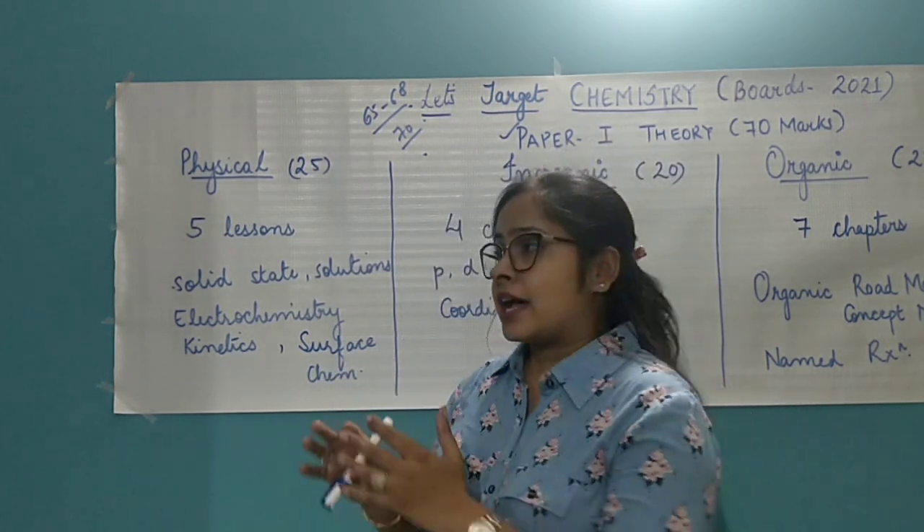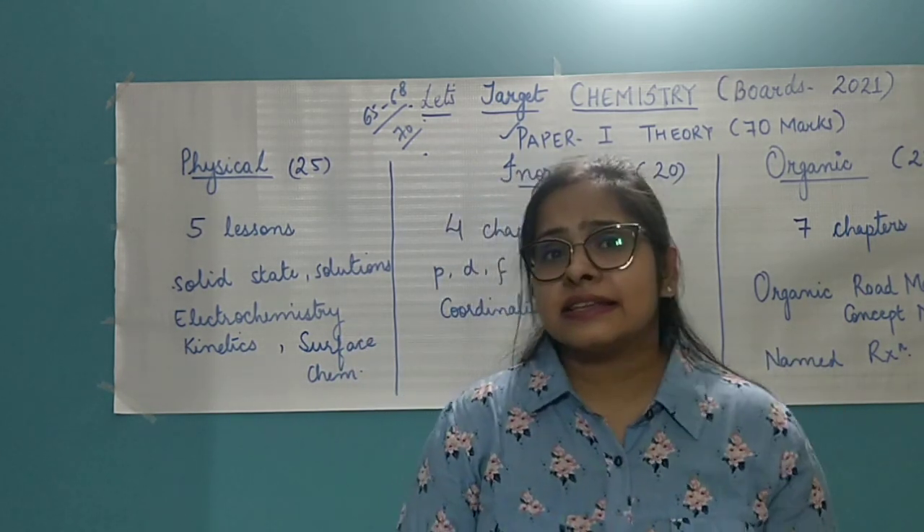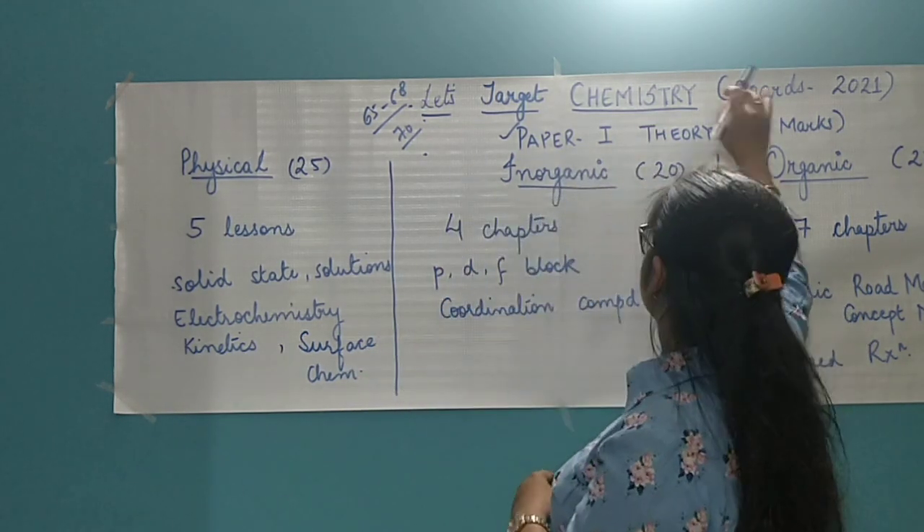Considering that in mind, I've come up with this video wherein I'll tell you how you can easily score 65 to 68 marks out of 70 in your chemistry boards 2021.